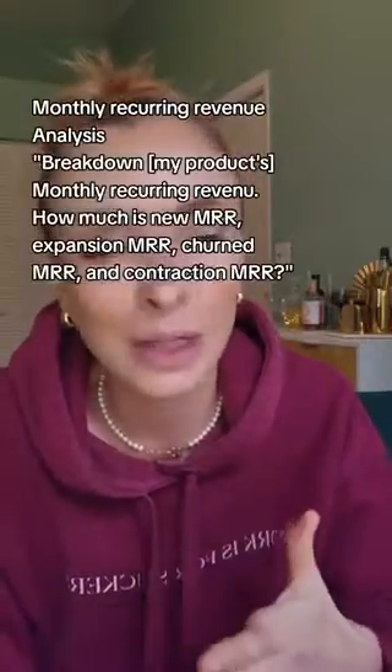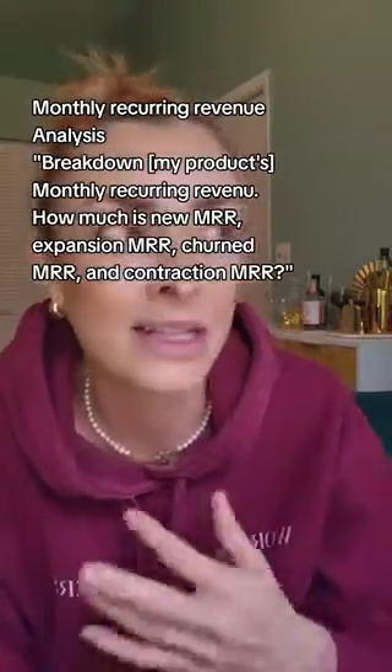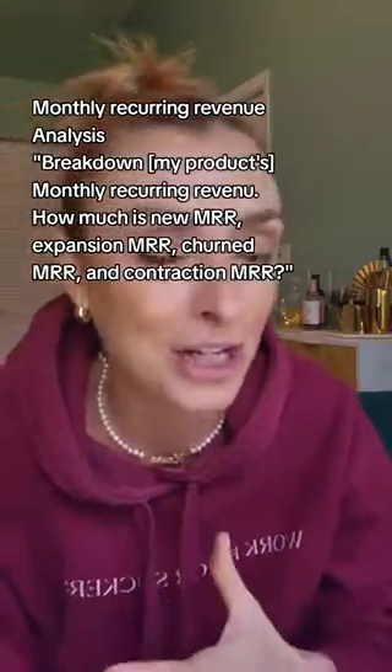Number 18 is how you analyze your monthly recurring revenue. Here's the prompt: 'Break down my product, brand, or service's monthly recurring revenue. How much is the new MRR, the expansion MRR, the churned MRR, and the contraction MRR?'